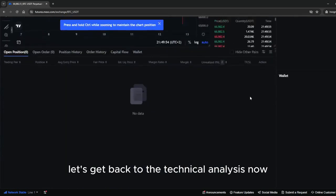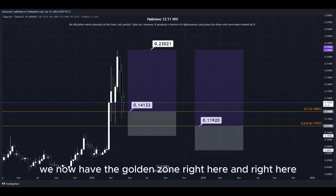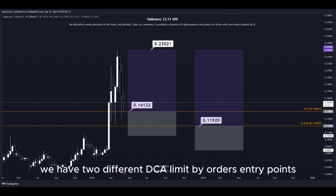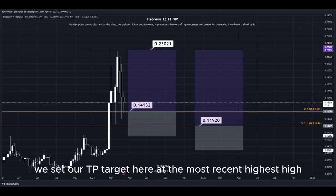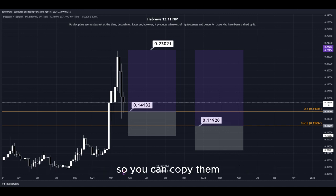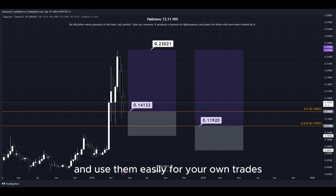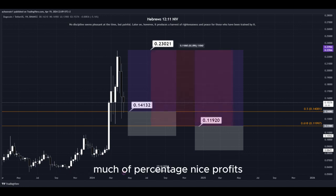Let's get back to the technical analysis now. Using the Fibonacci retracement tool, we now have the golden zone right here and right here. So basically we have two different DCA limit buy order entry points, and we can simply put them here into the golden zone. We set our TP target here at the most recent highest high, and all the prices are marked here on the chart so you can copy them and use them easily for your own trades. This trade would give us a total profit of this much in percentage — nice profits, quick and easy trade.